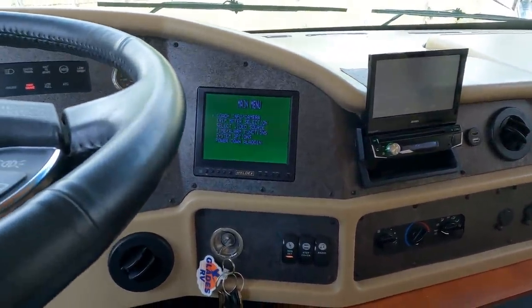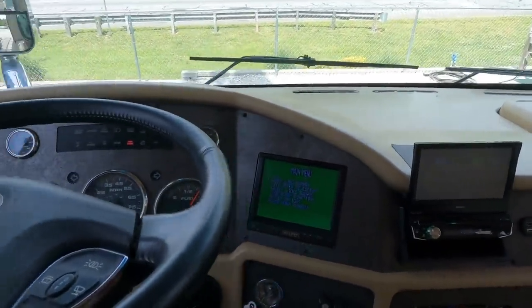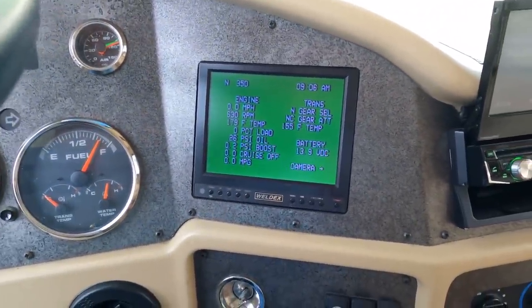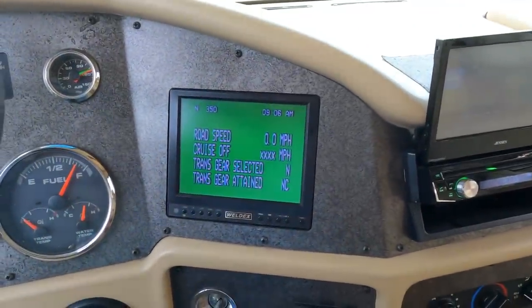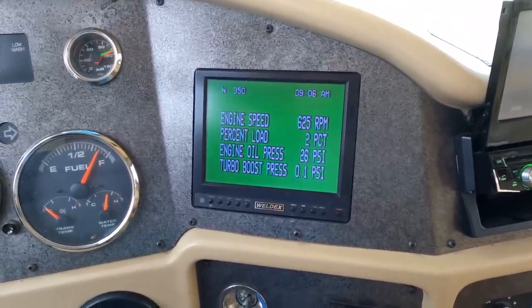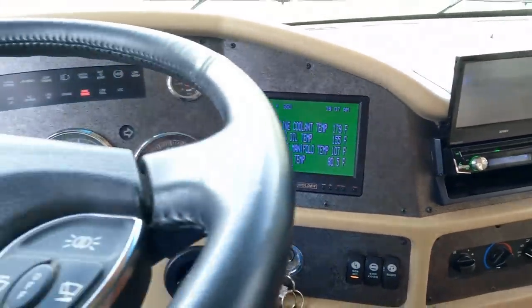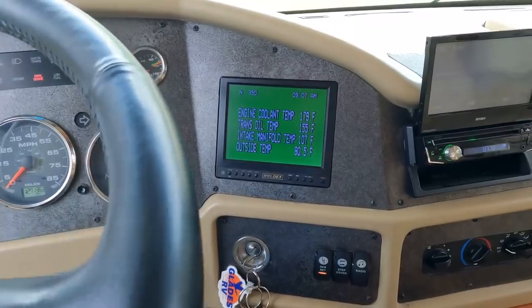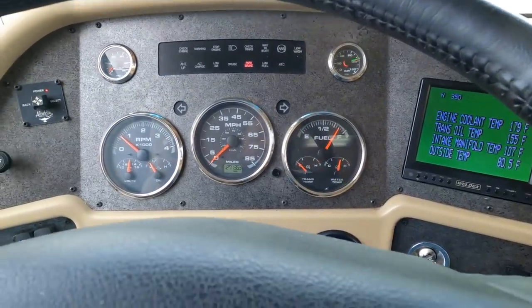Got a Bluetooth touchscreen stereo, backup camera, and the Aladdin system built in. For those who want to know what the Aladdin system is — it's a control panel that shows you all the information on motor temperatures, transmission temperatures, battery condition, you can pull your camera up, road speed, gear, fuel mileage, turbo boost. Intake manifold temp, outside temp, engine coolant temp — all the important information a responsible RV driver on a long trip wants to know about their coach.